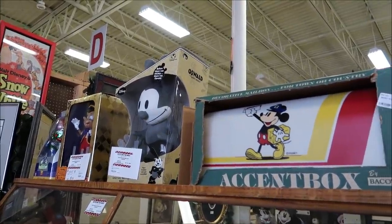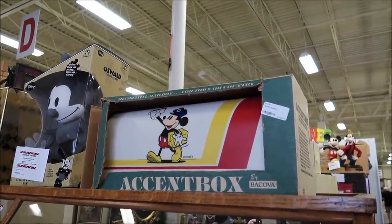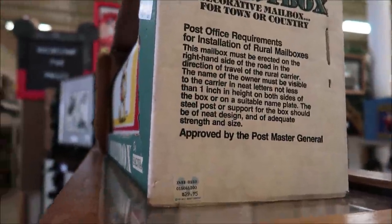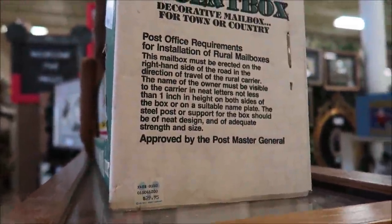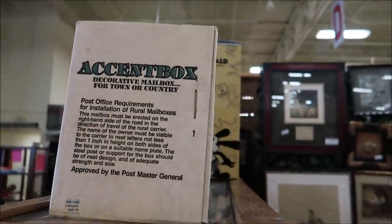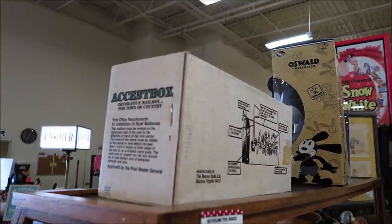Another awesome thing I found is this old Mickey Mouse mailbox — an actual mailbox from the Walt Disney Company. Not too sure how old it is, but it's still got the price tag on it: $29.95. I would say probably from the 80s or 90s. It actually gives you the post office requirements on it — very fancy stuff. I'll try to let you guys know the prices of everything. If you have any questions, I'll put all the information in the description.